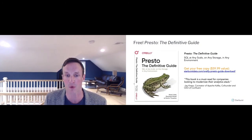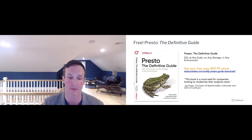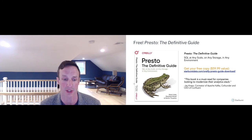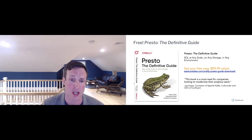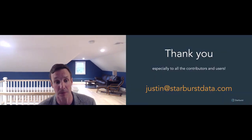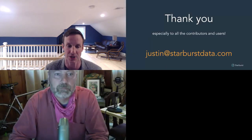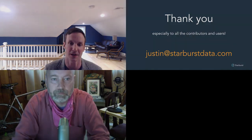Lastly, for sitting through all of that with me, I have a present for all of you. We are offering free copies right now of 'Presto: The Definitive Guide,' written by one of the creators of Presto, Martin Traverso, along with Matt Fuller and Manfred Moser. It's available on our website right now for free — supplies are limited, so I encourage you to download that as a small gift from us. That's all I've got. Thank you very much, and thank you all to the community of contributors and users. Feel free to reach out at justin@starburst.com.